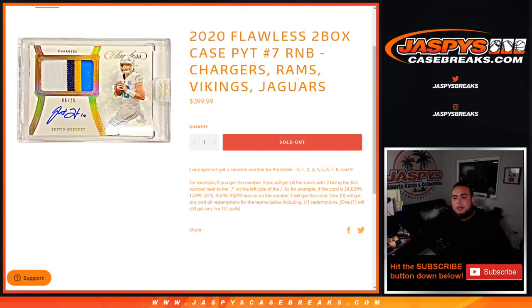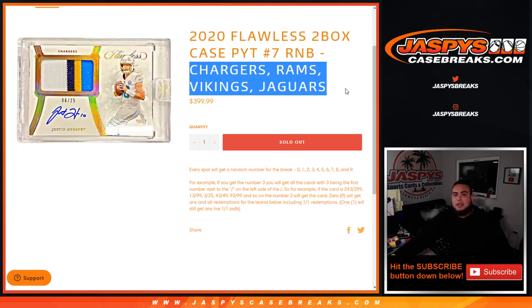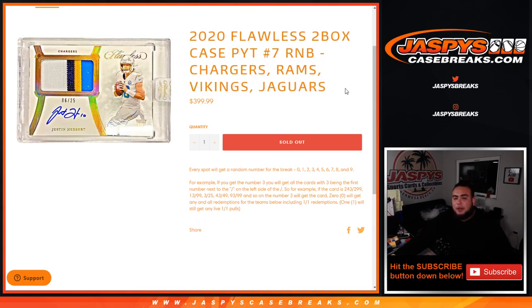What's up everybody, Jason here for jaspyscasebreaks.com. 2020 Flawless two-box case break, Pikachu's number seven, sold out guys. This break includes the Chargers, Rams, Vikings, and Jaguars. It works like any other random number block break on our website, but only for these teams in this specific break. You have a piece of the Chargers, Rams, Vikings, and Jaguars random number blocks.